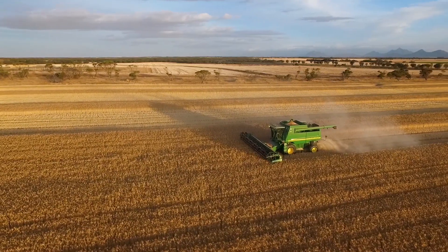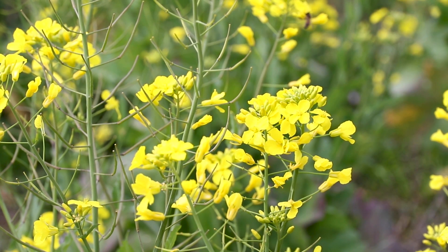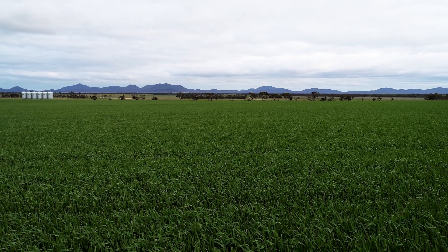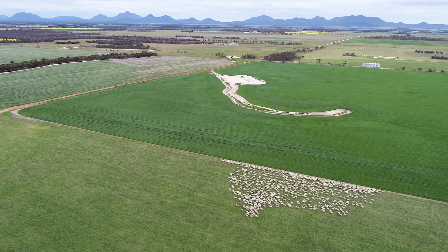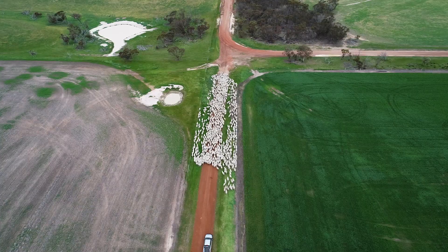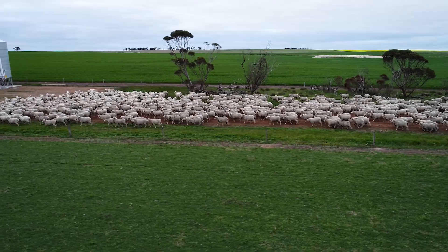My father started clearing it in 1958 and we grow wheat, canola, barley, oats and lupins in a rotation, and we run a pure merino flock of around three and a half thousand grown sheep and up to two to two and a half thousand lambs.